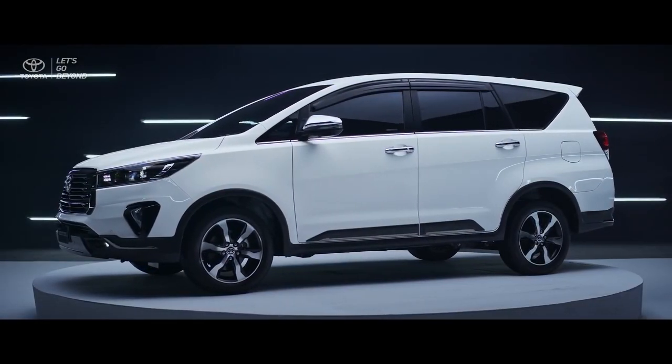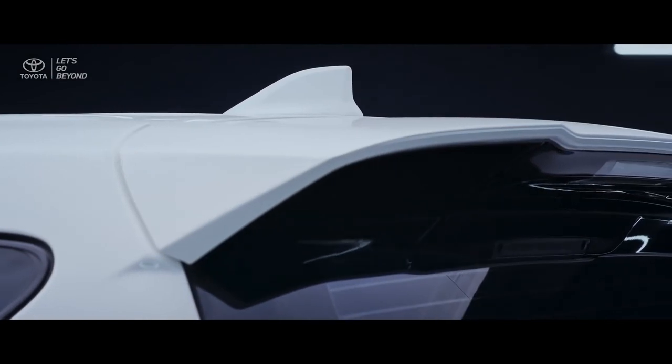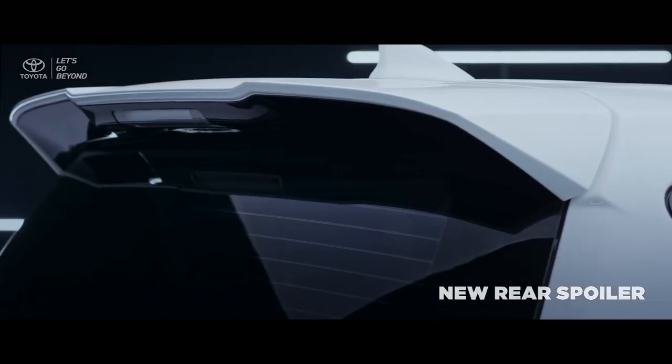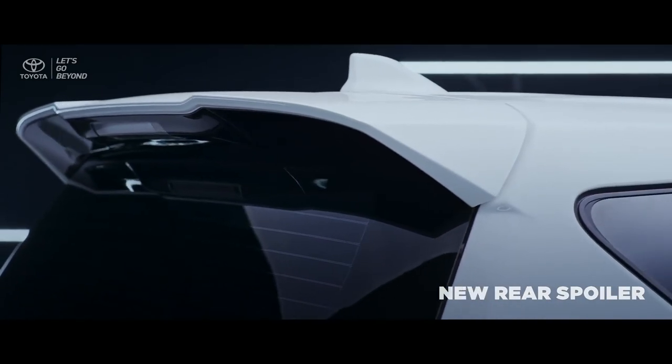On the new Venturer rear exterior, the new aerodynamic rear spoiler produces a cool image that completes a premium and tough appearance.